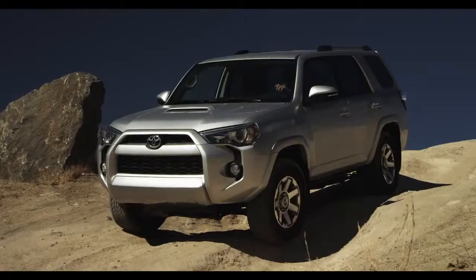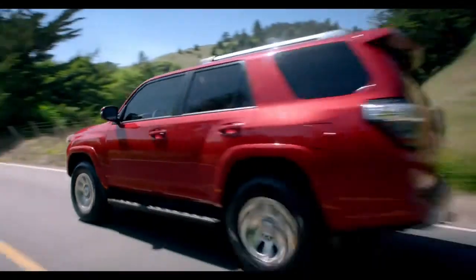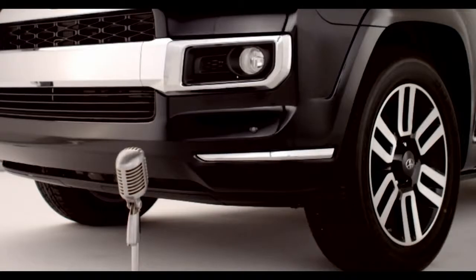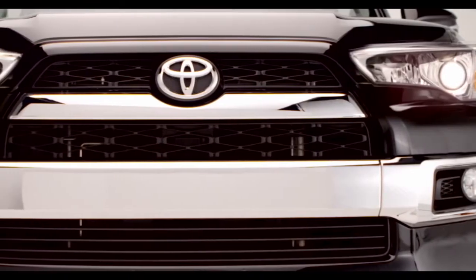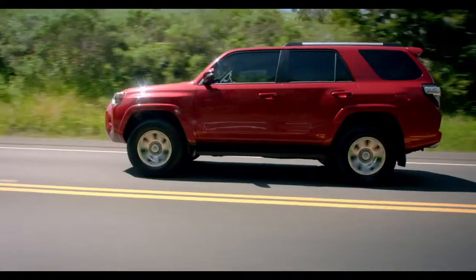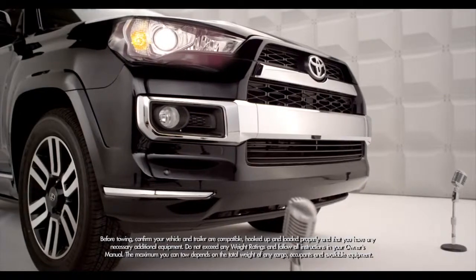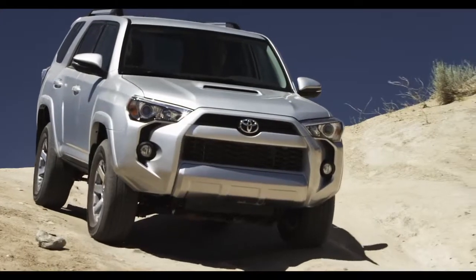The 4Runner is a true body-on-frame SUV designed for serious off-roading as well as the daily urban commute. Even milk runs don't have to be homogenized. Along with these chiseled good looks, it has the same brute strength — a 270 horsepower, 4.0-liter V6 engine — standard on all three 4Runner models: the SR5, Trail, and Limited. All of them can now tow up to an SAE-compliant 4,700 pounds, and come with rear or four-wheel drive.